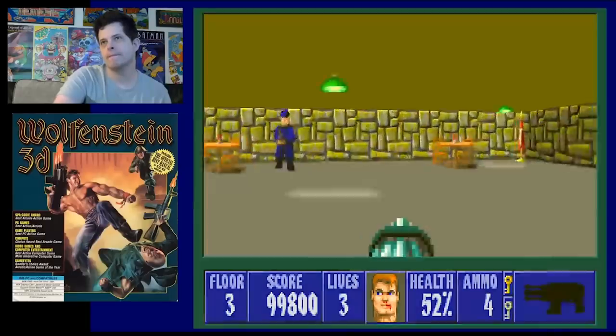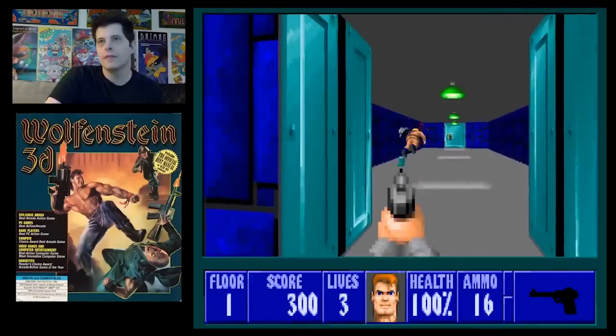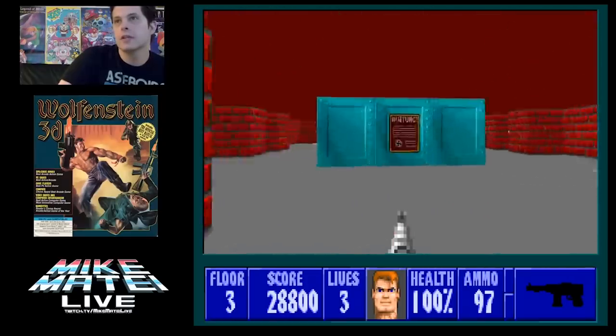A lot of people look back at Wolfenstein 3D and it's harder for people now to get into it. Going back and playing it, what I don't like is it's very easy to get lost because a lot of the walls look the same — all blue in one area, all red in another. There are these mazes everywhere. When you move to Doom, they'd gotten so much more advanced — it's night and day in comparison.